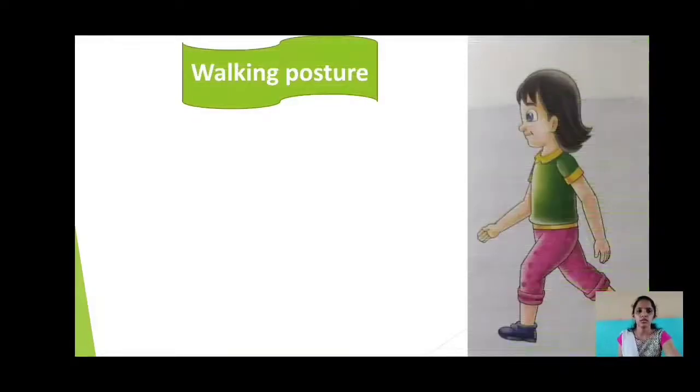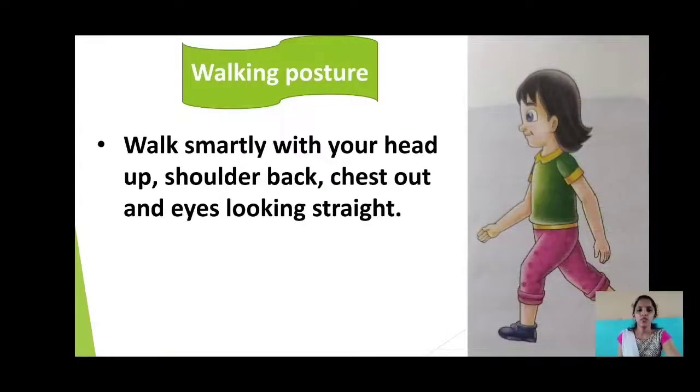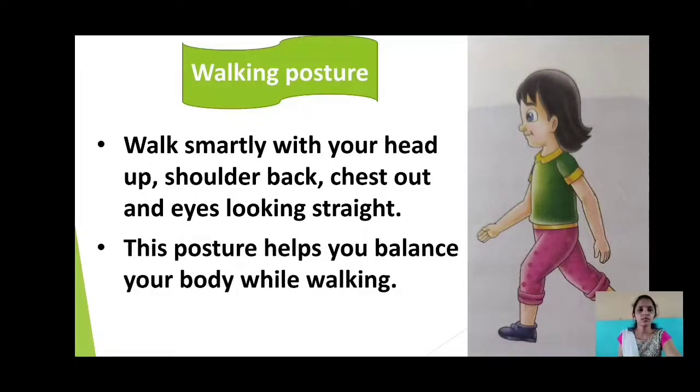The last one is walking posture. You have to walk smartly with your head up, shoulders back, chest out and eyes looking straight. This posture helps you balance your body while walking. Therefore, we should always maintain a good posture in our day-to-day activities.